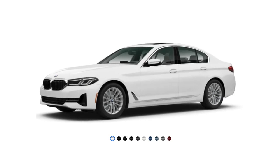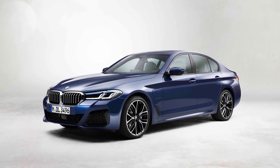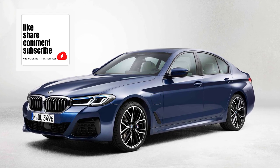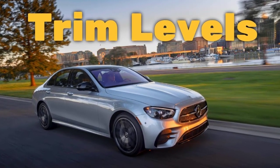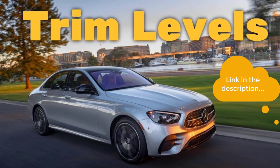I'll also go over the paint colors. Before I do, however, I just want to remind you that if you find this video helpful, informative, or entertaining, please like, share, and subscribe to my channel. And real quick, before I get started, I just want to remind you to take a look at my 2022 Mercedes E-Class sedan trim levels video. I've put the link in the description below.